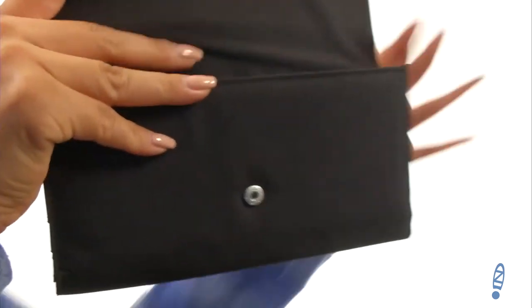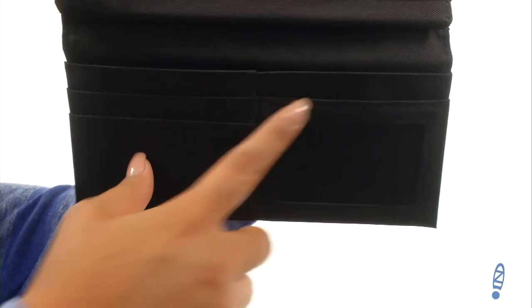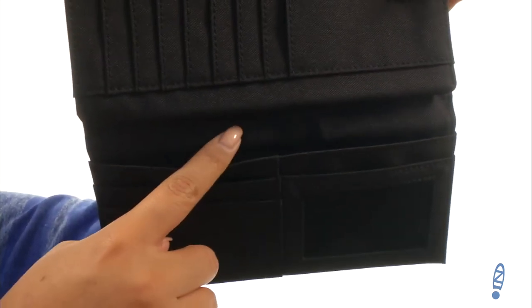The main compartment opens up just like that. On the inside it offers an ID pocket, two credit card slots, and a slip pocket that's great for housing your currency.